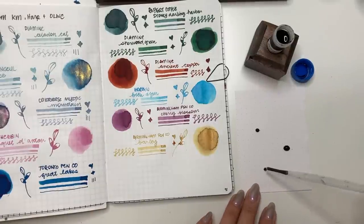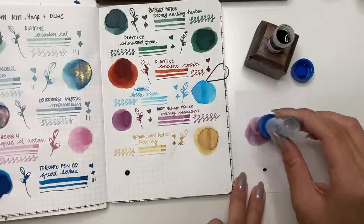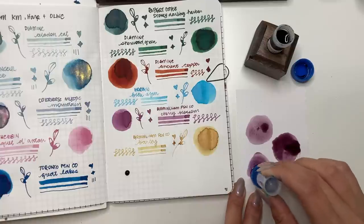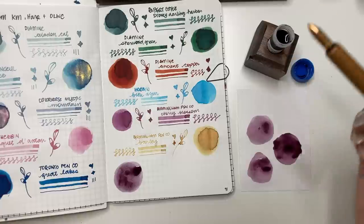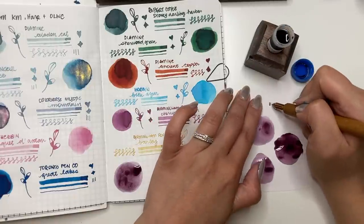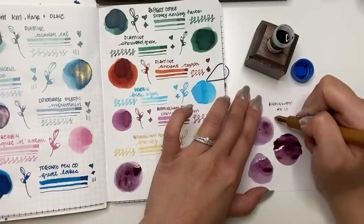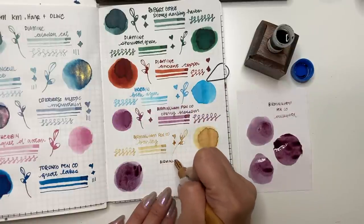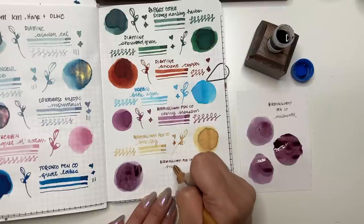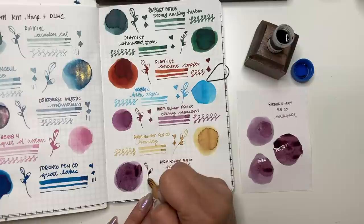Lastly we have Birmingham Pen Co Milkweed — such a strange name for an ink. I don't know if the name matches the color, but look at that pretty purple! I enjoy this one so much. Through the camera it looks very similar to Cherry Blossom, but this one is definitely darker and leaning more towards purple. The Birmingham Pen Co inks I've tried today haven't been too wet, haven't feathered on the paper, and have had a good flow — I'm really pleased with the ones I chose to try and I cannot wait to put these into a pen.